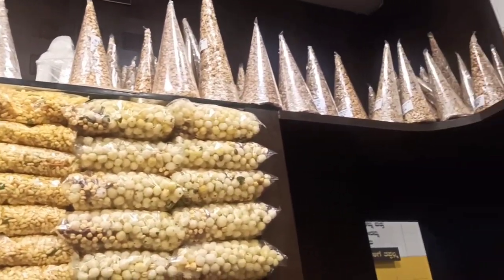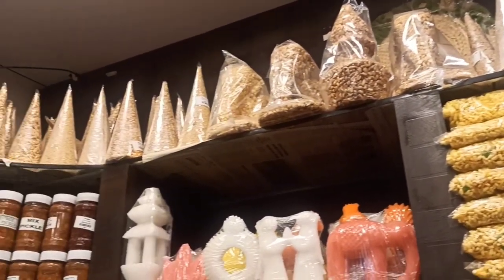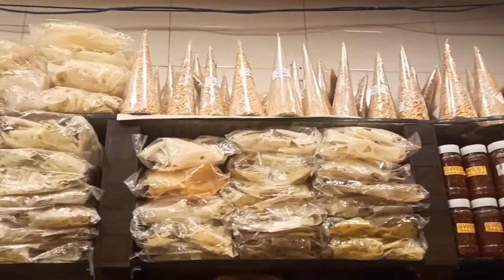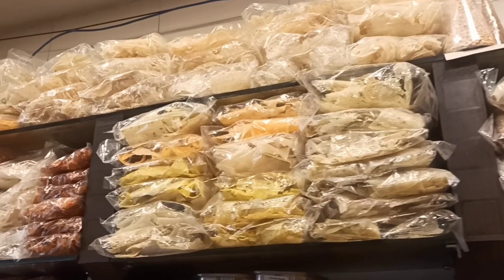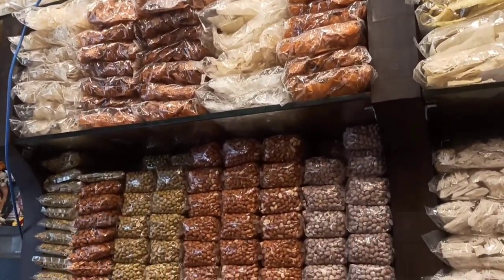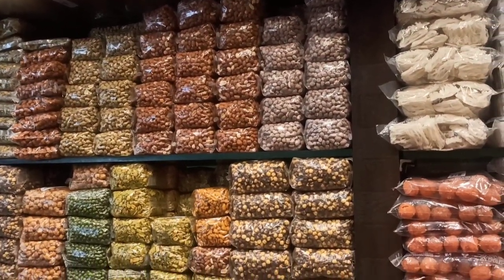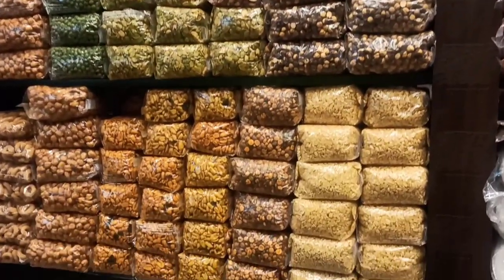Here we have more chaklis, undes, then sakre achu shaped in different sizes and colors. We have chikki shaped like cones and elephants, and kalcha. For functions you can order them. There are different types of pickles, more types of potato chips, and the goju like the puliogre goju.